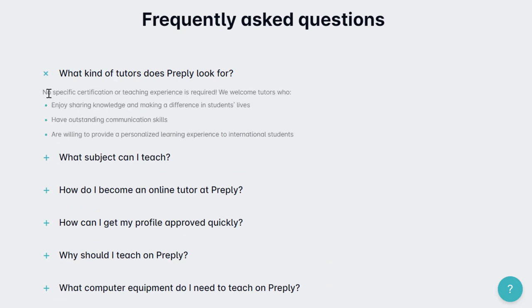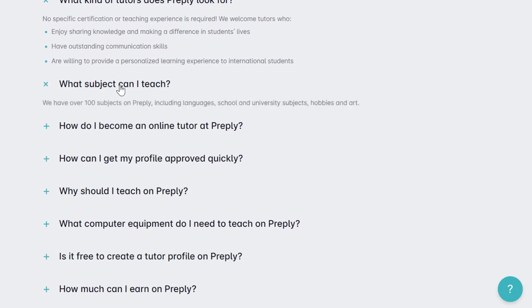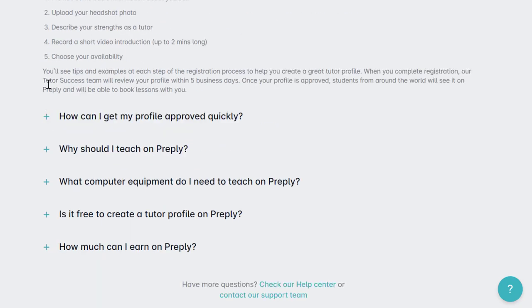There's no specific certification or teaching experience required. They want people who enjoy sharing knowledge, have outstanding communication skills, and are willing to provide a personalized learning experience to international students. You can teach over 100 subjects including languages, school and university subjects, and hobbies and art. To apply, you provide basic info, a headshot, your strengths, a short pre-recorded video introduction, and choose your availability. There is no interview.